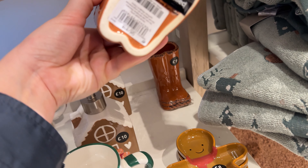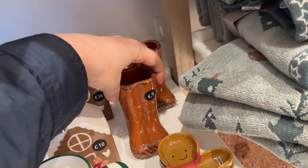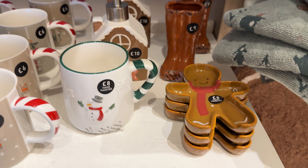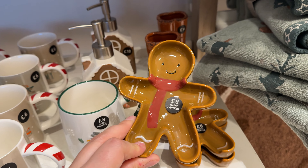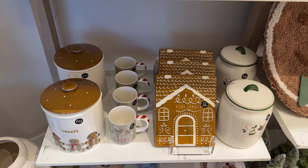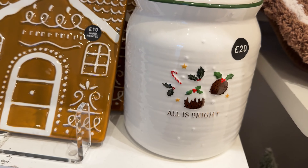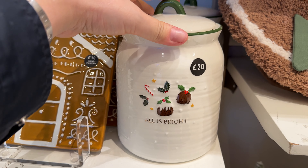I guess these are bathroom accessories — where you put your toothbrushes, soap, or maybe washing-up liquid dispensers for the kitchen. There's a little tray too. They look so beautiful that you actually want to buy almost everything here. And here's the cookie jar.